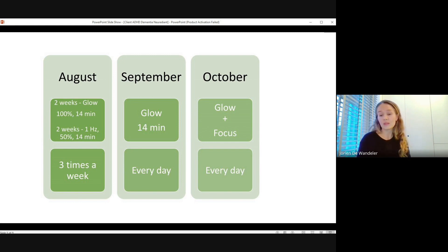From September, he went with 100% intensity — glow for 40 minutes, every day. That went really well. He started noticing that after using it he felt a calmer brain — that's what he repeats every time. He feels calmer with less crowded thoughts. After that, we added the focus protocol to the glow protocol. From October onward, every day he did glow for 40 minutes and then focus with a five-minute break in between. No side effects, and he continues to notice improvements.